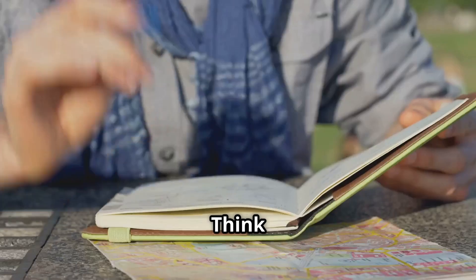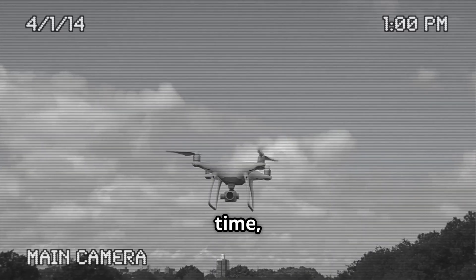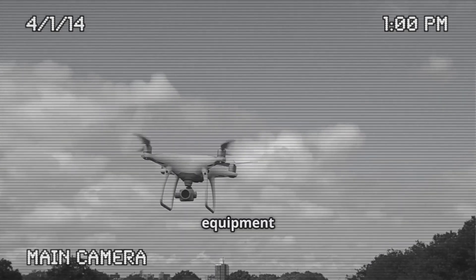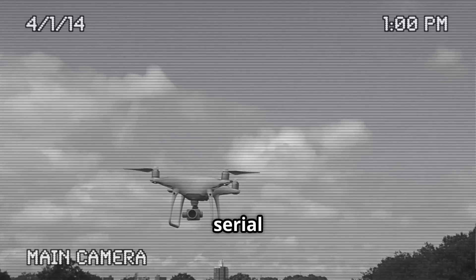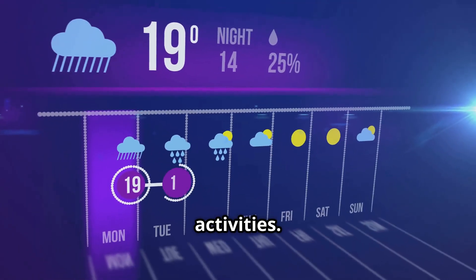But what exactly should you record? Think of it as a diary for your drone. Include the date, time, location, duration, and purpose of the flight, as well as equipment details like model and serial number. Don't forget weather conditions, any incidents, and maintenance activities.